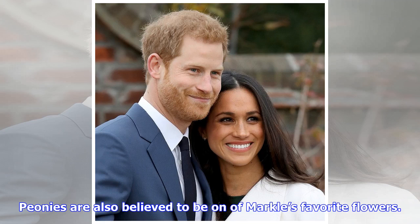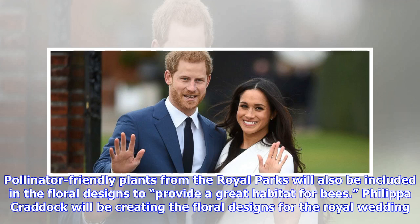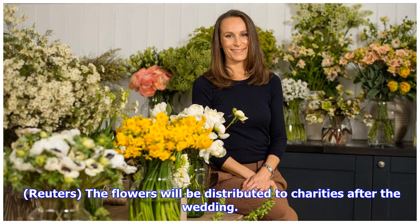Peonies are also believed to be one of Markle's favorite flowers. Pollinator-friendly plants from the royal parks will also be included in the floral designs to provide a great habitat for bees. The flowers will be distributed to charities after the wedding.